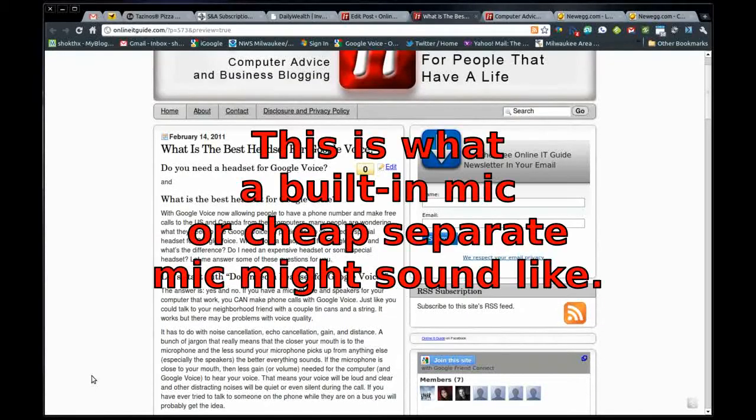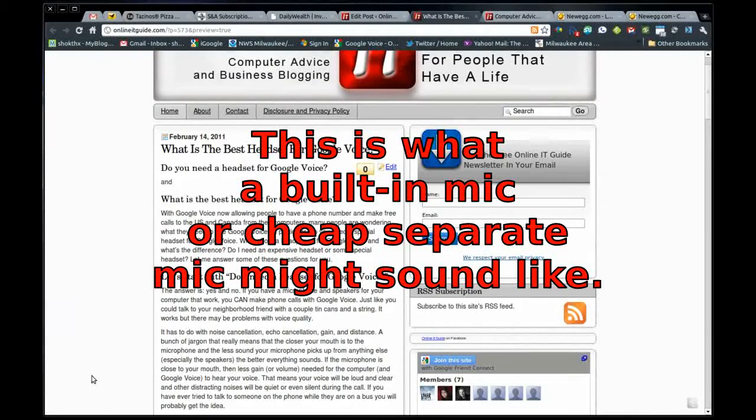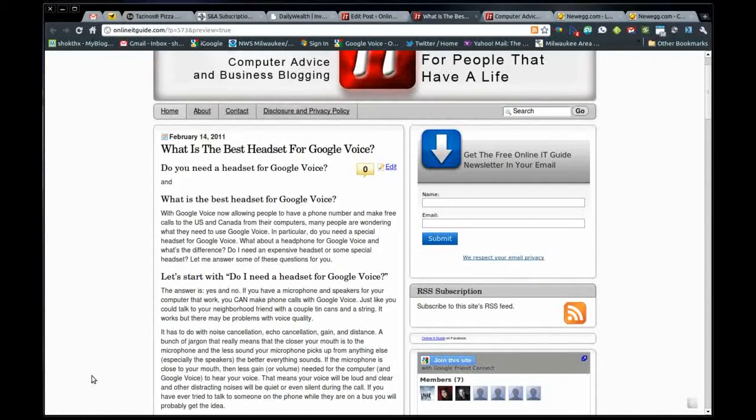This is what my computer sounds like when I'm just using the built-in microphone on my laptop with the speakers on. It picks up a lot of other noise and obviously my mouth isn't close to the microphone so it isn't as clear. I'll let you hear what it sounds like with headphones next.